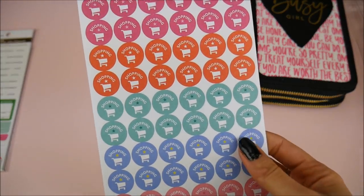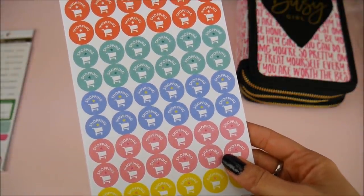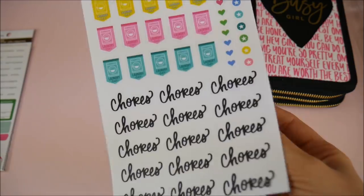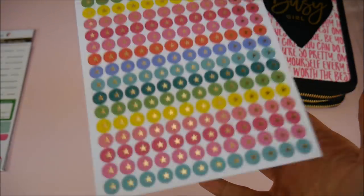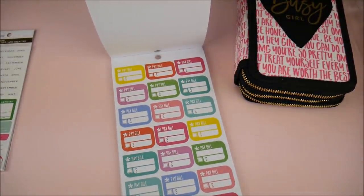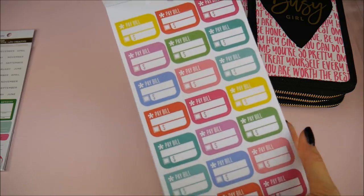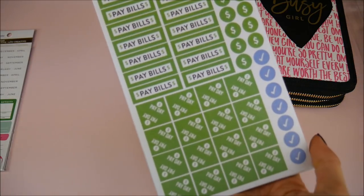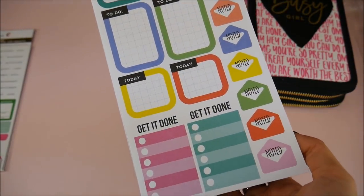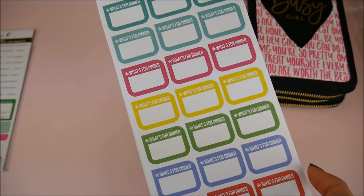These are my favorites — I use these type of stickers all the time. I love that there are lots of shopping stickers because let's be real, we shop all the time. I like the ones you can actually write in, like 'Chores,' 'Bill Pay,' and a money symbol I might use for bank deposits. There's also 'Get It Done' and 'Shopping Lists.' This pack really stood out to me.